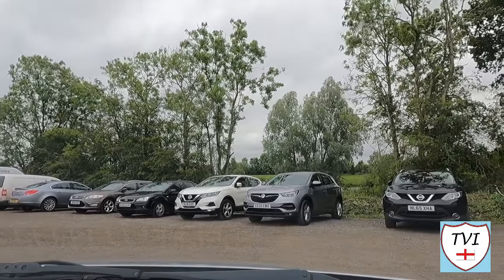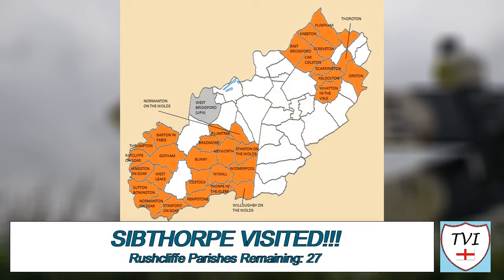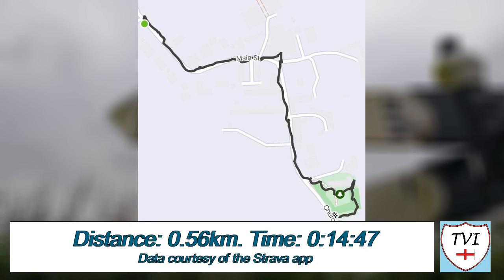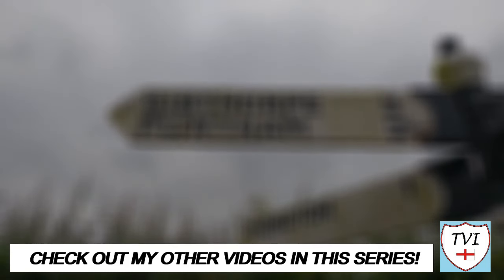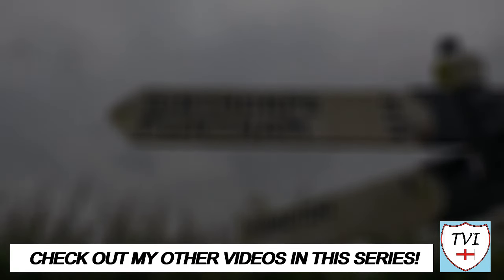I'll see you next week, folks, in another equally small village. Thanks for watching this video. Don't forget to like this episode if you haven't already — it really makes a difference with YouTube. If you're new here, subscribe to the channel for more videos like this, and give us a share too if you've got friends who'd like it. You can find all the links to my social media accounts below, as well as my Buy Me A Coffee page where you can donate to the channel. Until next time, I've been Andy, also known as the Village Idiot, and I'm out.